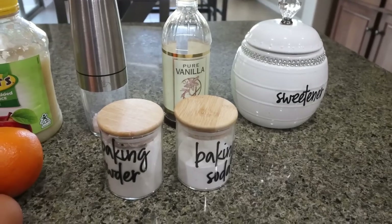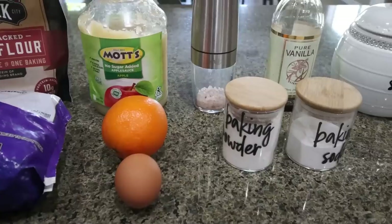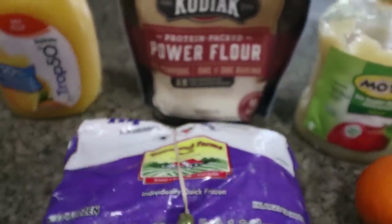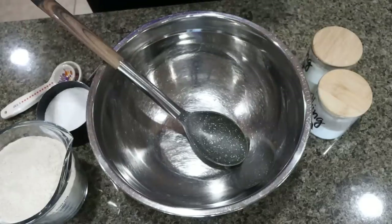I'm using unsweetened applesauce in place of the oil and butter in the recipe, salt, vanilla extract. For sweetener, I have Lakanto granulated, which is my all-time favorite sweetener alternative — I'll link Lakanto below with 15% off sitewide. I have baking powder, baking soda, and an orange. I'm still going to put the orange in here — I think it'll pair really nicely with the mixed fruit. And then I have the organic triple berry blend from Costco, subbing for the cranberry.